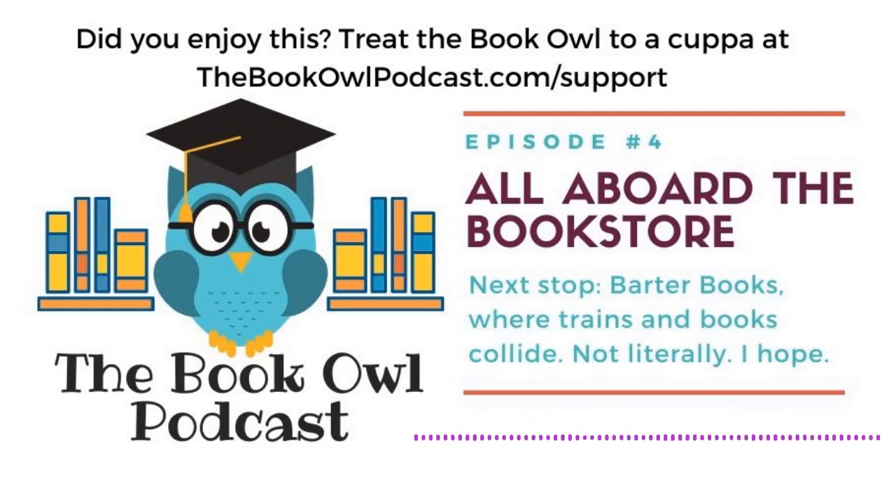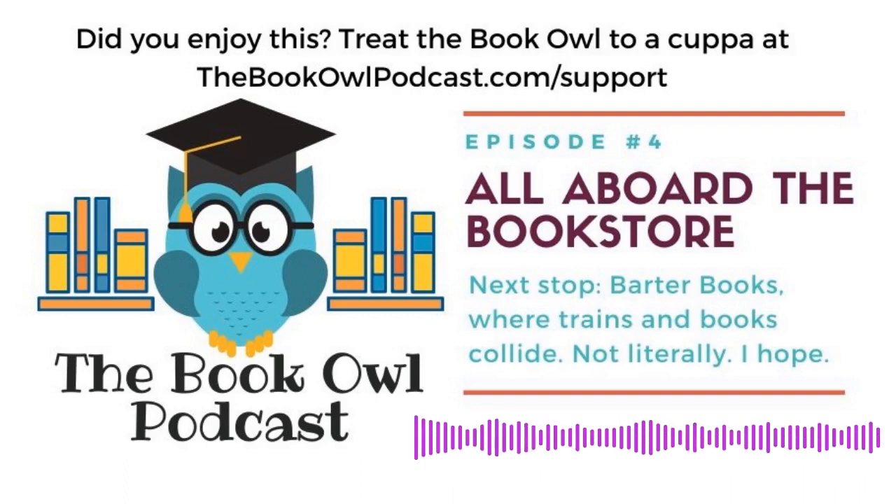Hey everyone, this is Tammy Painter, and you're listening to the Book Owl Podcast, the podcast where I entertain your inner book nerd with tales of quirky books and literary lore. It's episode four, and today we're going to sort out why there's a train track running through a bookstore. Or is it a bookstore running through a train track? Either way, we'll sort it all out and delve into this shop's claim to fame after this quick sponsor break.